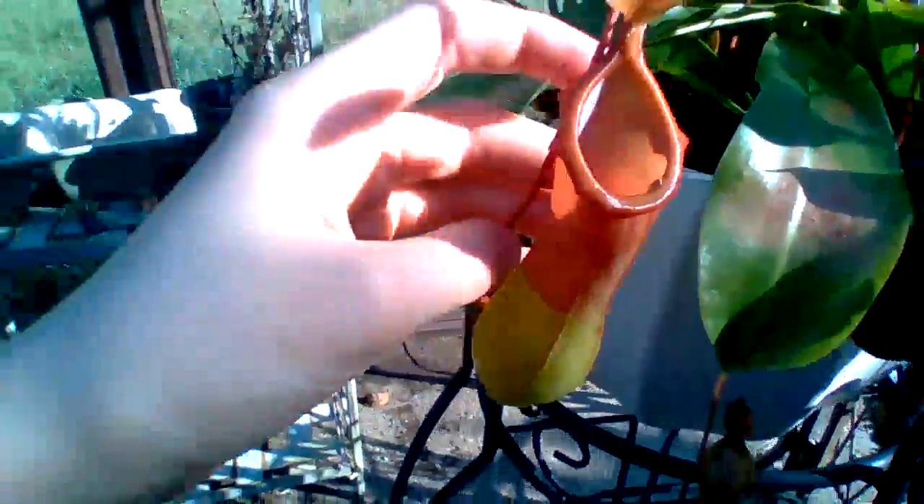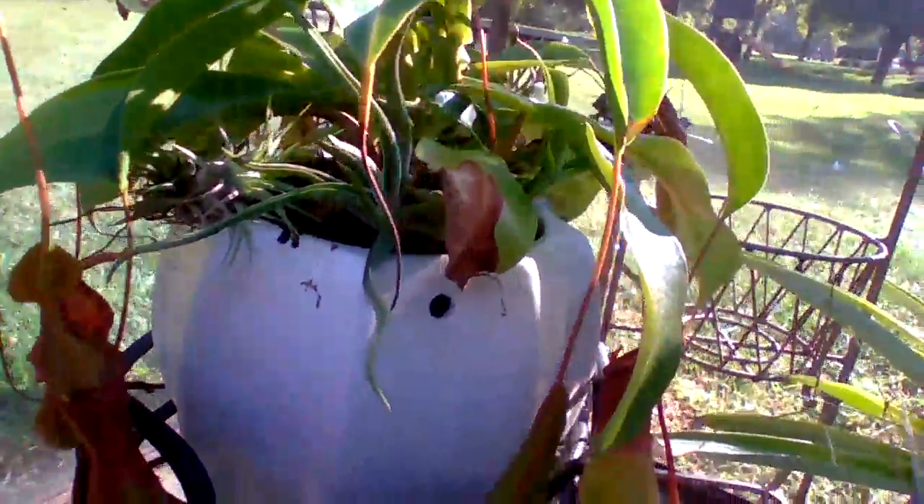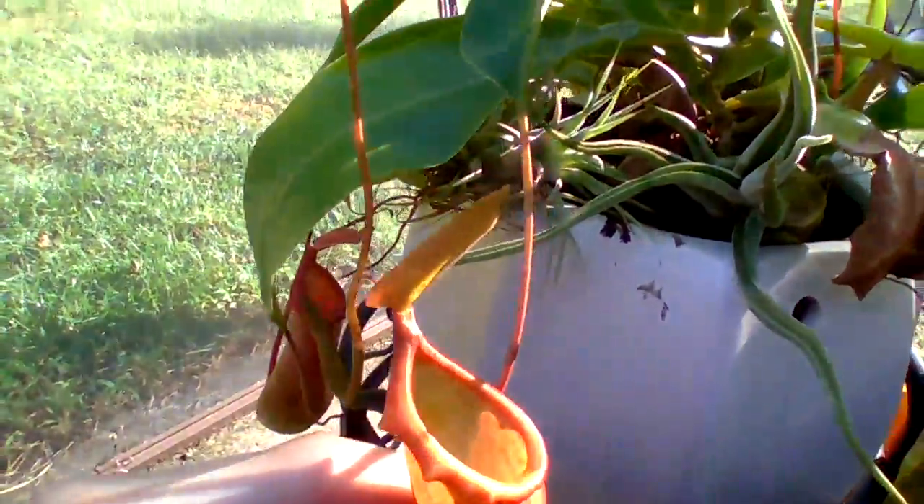It looks like it's caught a cricket in there. This thing is just beautiful — so much nectar and it smells really nice. There are pitchers left and right being created, and they're no longer on one or two sides — they're everywhere. Here's another nice pitcher coming in, and this one is just glistening in the sunlight.